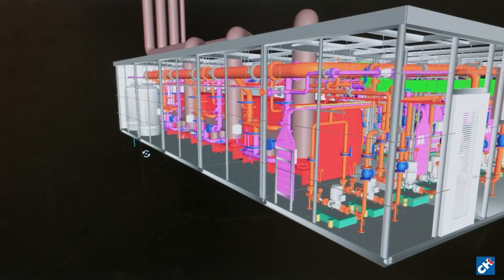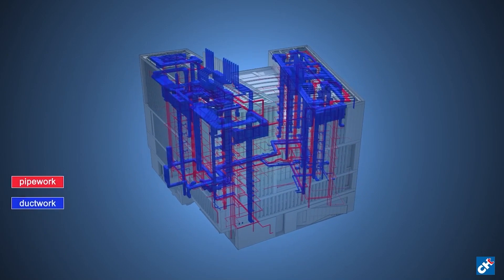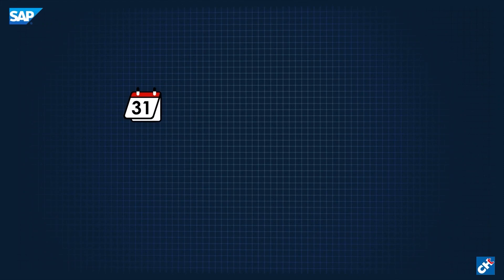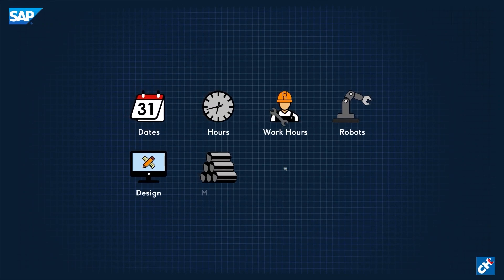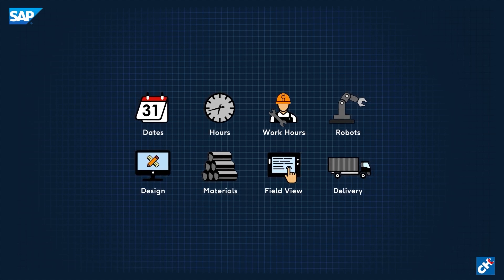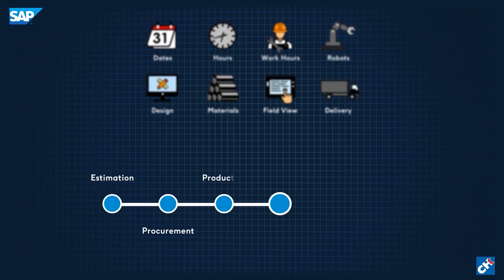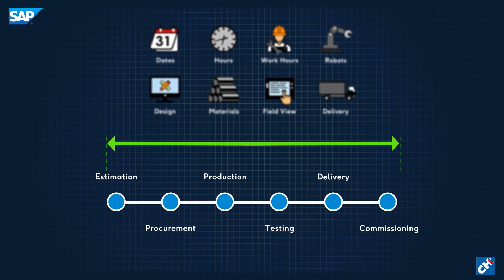Through our in-house digital engineering platform and experienced operatives, we build virtually before we build in reality. We operate a fully integrated SAP Enterprise Resource Planning system which holds all data in one place, with direct reporting straight from the source for estimation, engineering, procurement, production and delivery, ensuring an unrivalled end-to-end service.